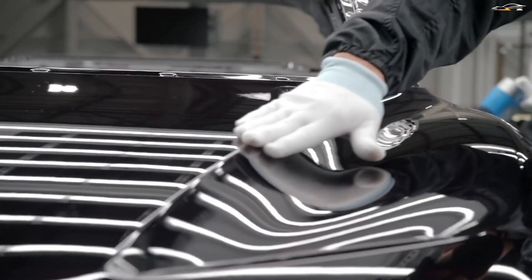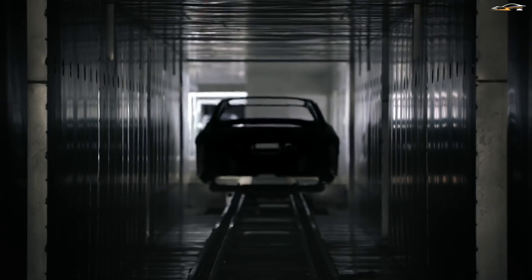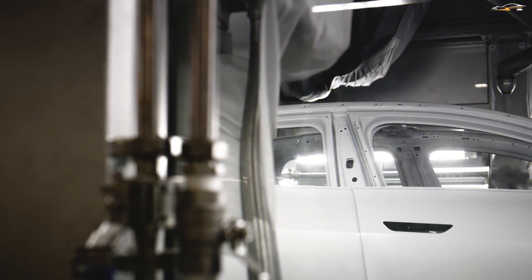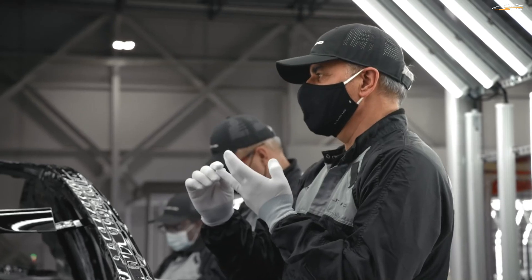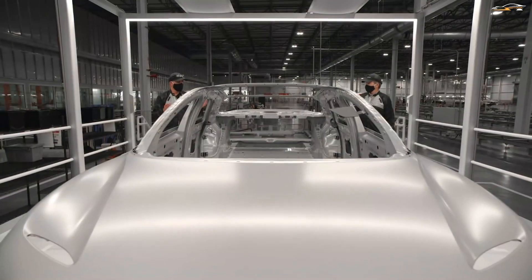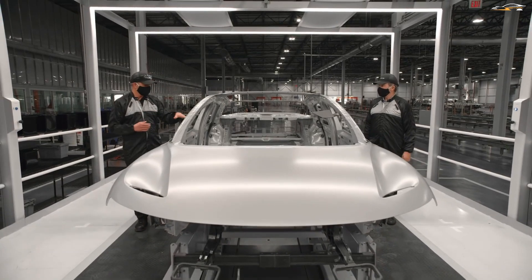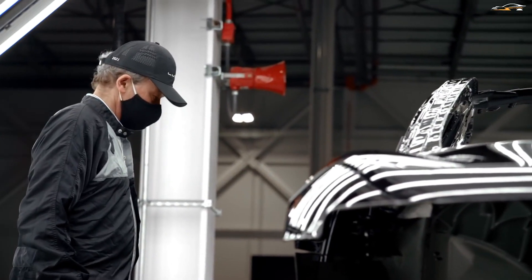The paint job is done in three phases. First, the primer is applied to the car. Next, the base coat is applied, which gives the car its designated color. Lastly, the clear coat is applied, and its job is to secure the paint job from the harsh environment. Everything is kept perfectly controlled in the paint application process, including the airflow, humidity, and temperature. All this results in a very perfectly done paint job. Once the body is painted, the work goes on to general assembly.